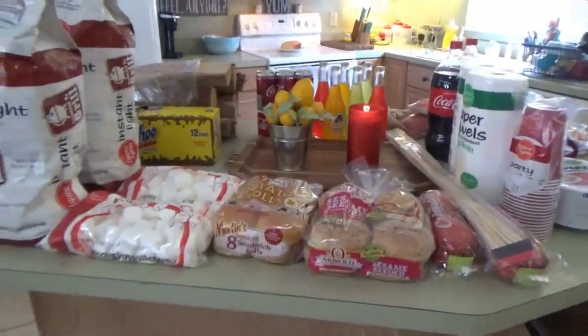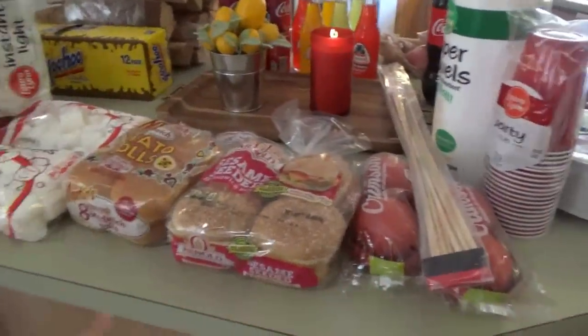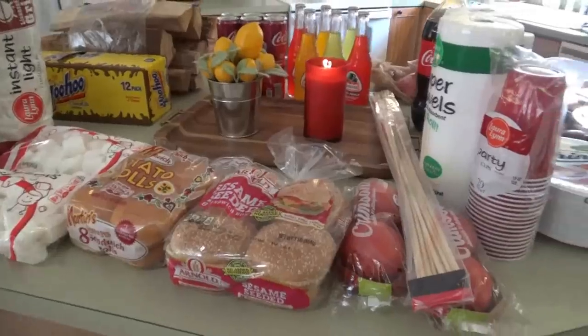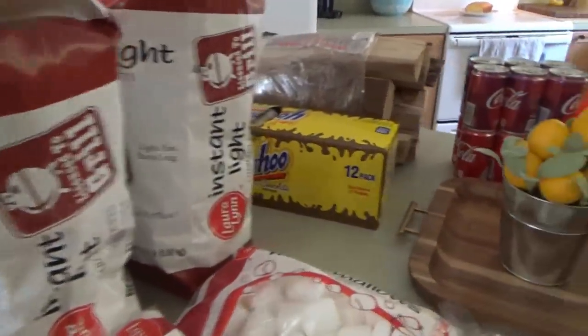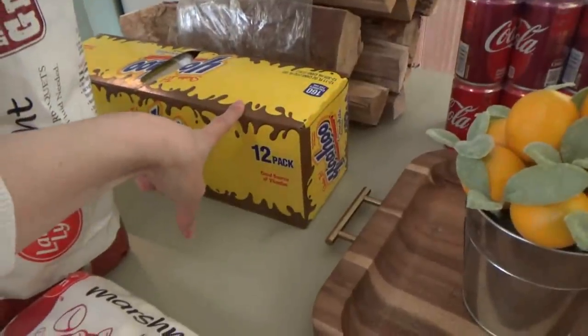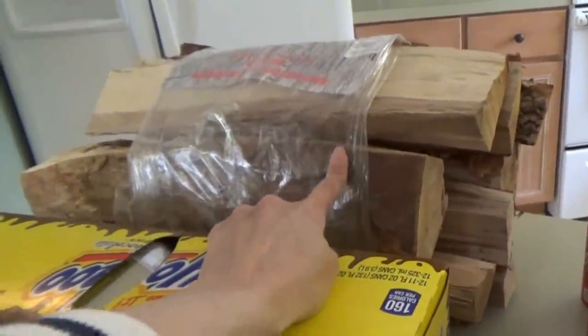All right y'all, here is the cookout grocery haul — we're about to start cooking in just a little bit. We still have a couple hours before we have to start cooking. I gave Titus the list and he went into the store to get the stuff. We have two bags of charcoal, he got some Yoo-hoos — this was not on the list — but I'm glad he got it. He got some wood too.